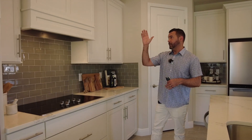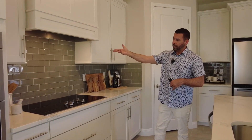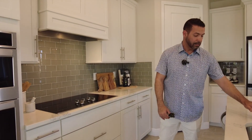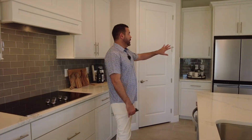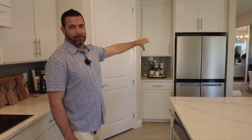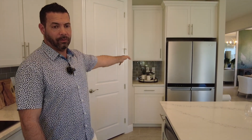It's included depending on what package you pick. On this particular package, you have white cabinets, a gray backsplash, and this color quartz. There are other options as well. You do not get the fridge — you have the freedom to pick out your own. The washer and dryer are also not included. Everything else is included, including the garage door opener, which a lot of builders don't include.